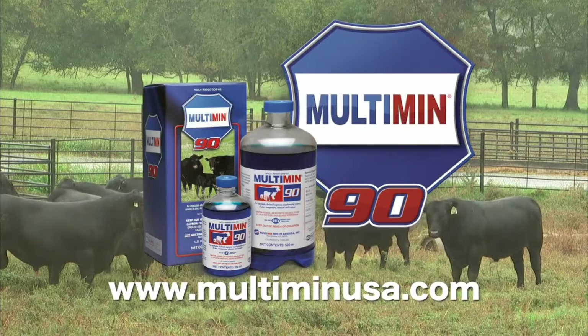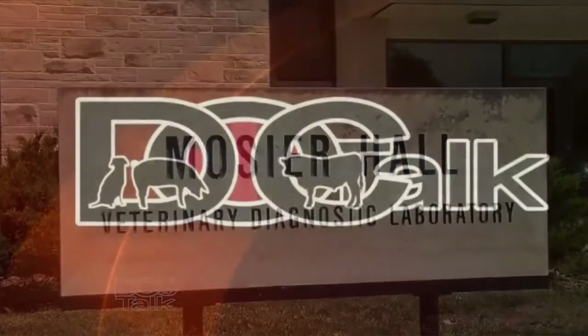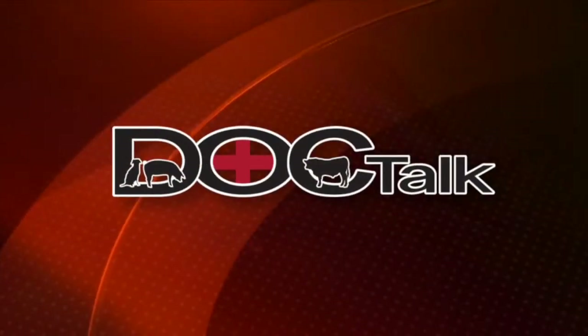DocTalk is brought to you by Multimin USA, manufacturers of Multimin 90, SureTrace Mineral Supplementation by Timed Injection. Hi there folks, welcome to DocTalk. Dr. Dan Thompson here from the College of Veterinary Medicine. We're going to have a great show today. We're going to talk about anaplasmosis in cows with Dr. Greg Hanslachek from the Veterinary Diagnostic Lab. Thanks for tuning in today.